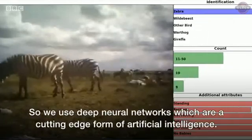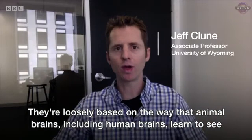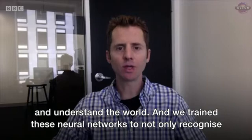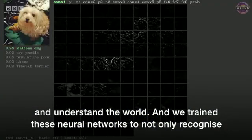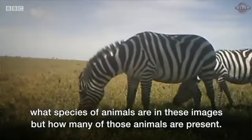We use deep neural networks, which are a cutting edge form of artificial intelligence. They're loosely based on the way that animal brains, including human brains, learn to see and understand the world. We train these neural networks to not only recognize what species of animals are in these images, but how many of those animals are present.